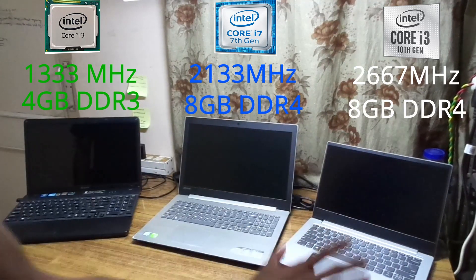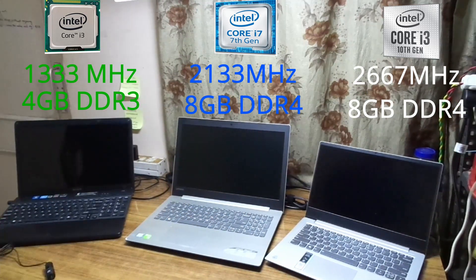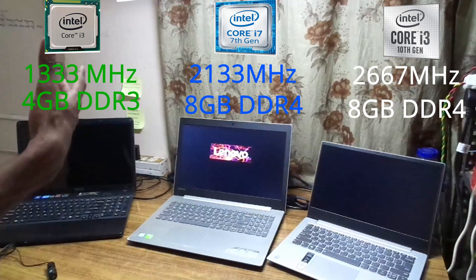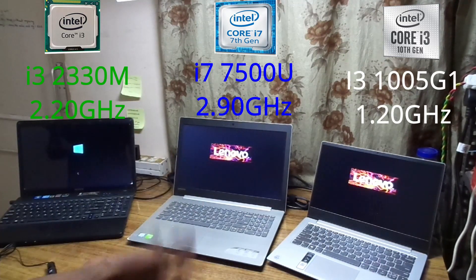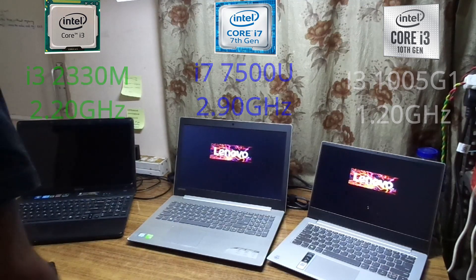All are running the latest copy of Windows. The only catch is one of them is using an SSD. What I'm going to do is start Windows on all of them and end by opening a browser and opening YouTube, just to test how fast the fetch, decode, and execute cycle is.